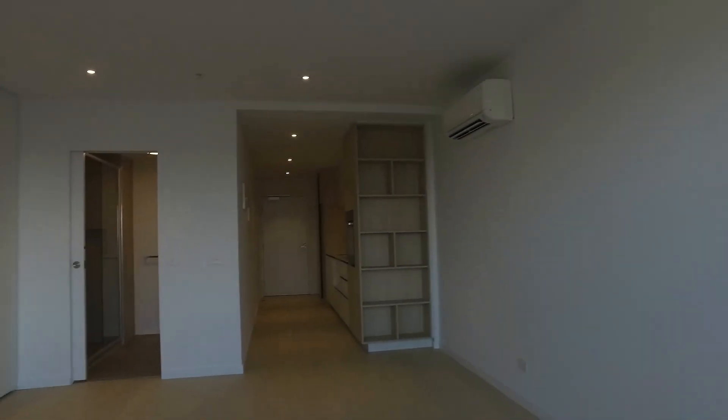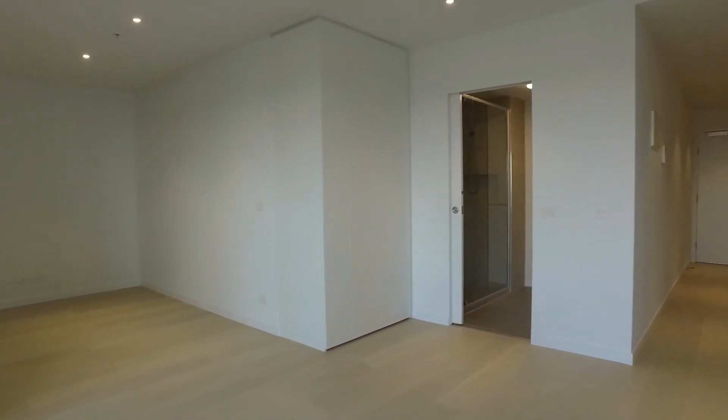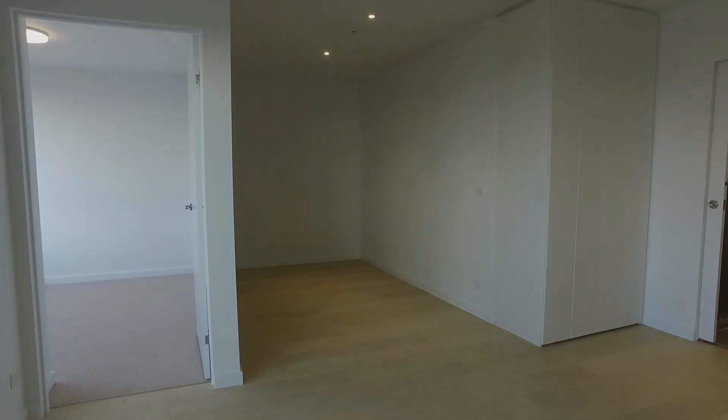That concludes the marketing video for property 208 at 40 Hall Street. If you are interested in viewing this particular property, please register your details below as we would love to take you through. Thanks so much for watching.